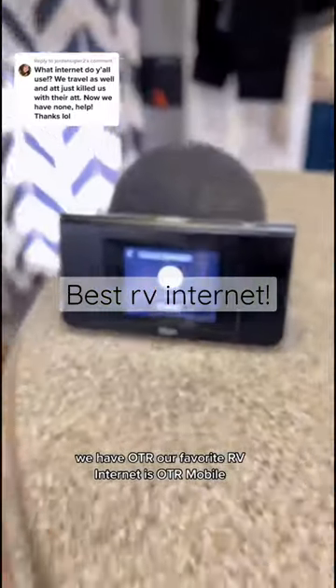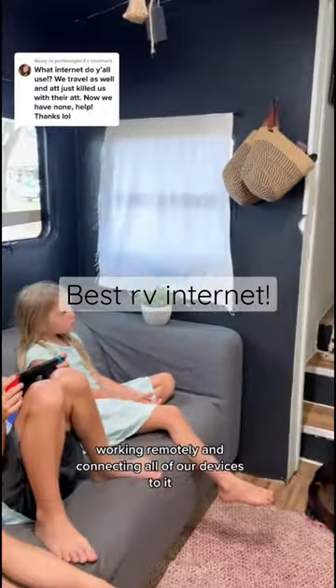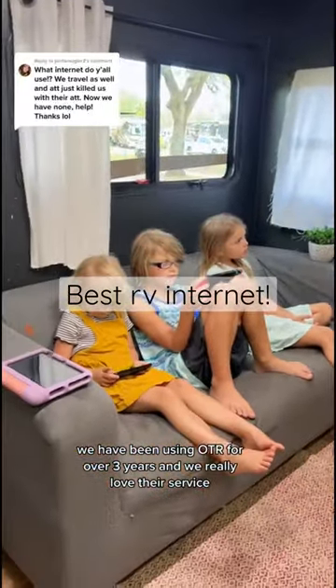Our favorite RV internet is OTR Mobile. It works for streaming, working remotely, and connecting all of our devices to it. We have been using OTR for over three years and we really love their service.